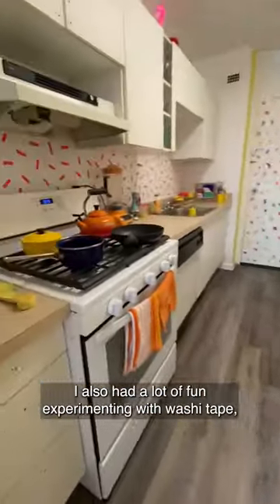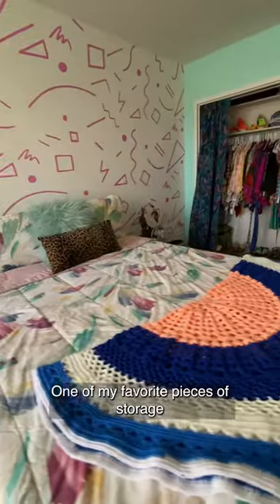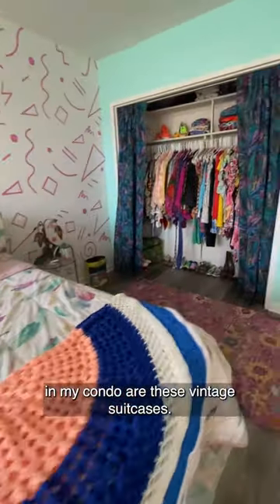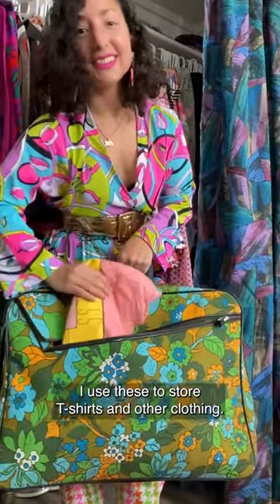I also had a lot of fun experimenting with washi tape, creating these really fun and whimsical patterns. One of my favorite pieces of storage in my condo are these vintage suitcases. I use these to store t-shirts and other clothing.